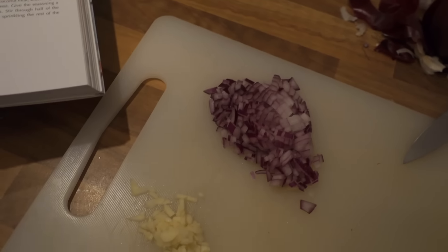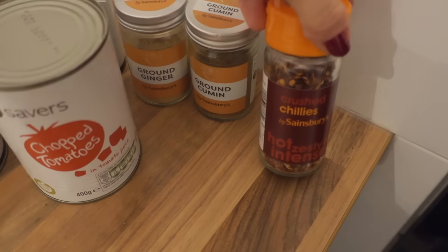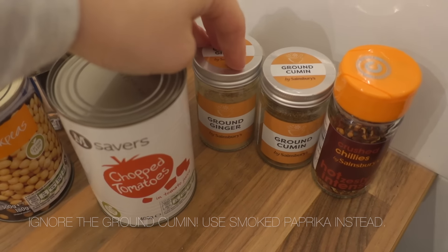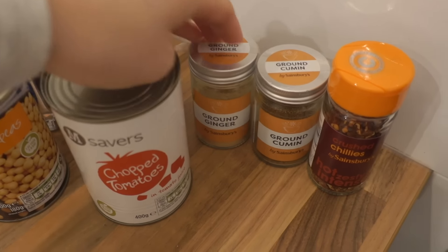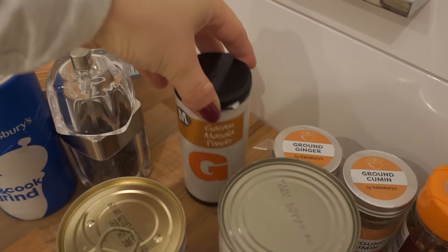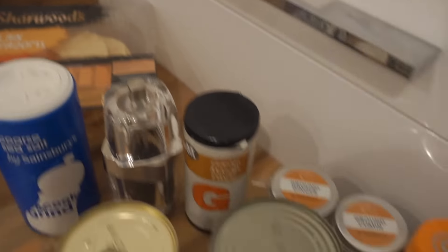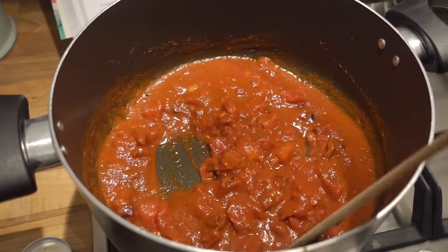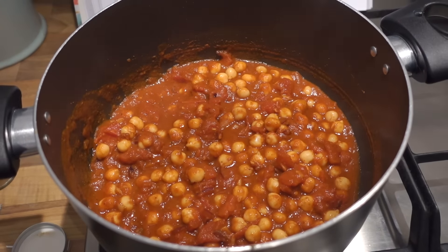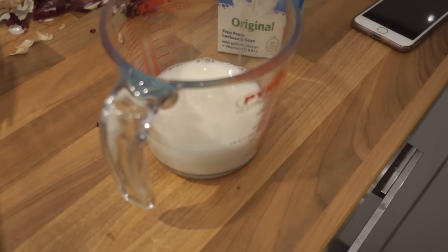I've got some onions and garlic chopped up. The other bits I need are chili flakes or fresh chili, some ginger — you should really use a proper ginger root but I just use the jarred stuff — chopped tomatoes, chickpeas, garam masala powder, pepper, salt, and coconut milk. We like it with poppadoms and rice, so I'm just going to start cooking that up.